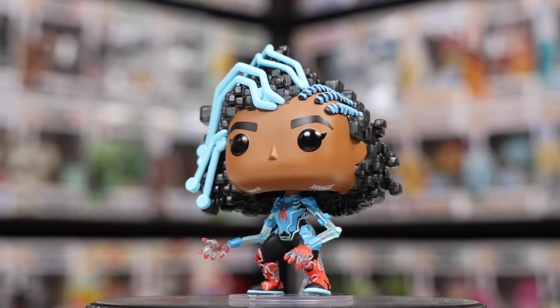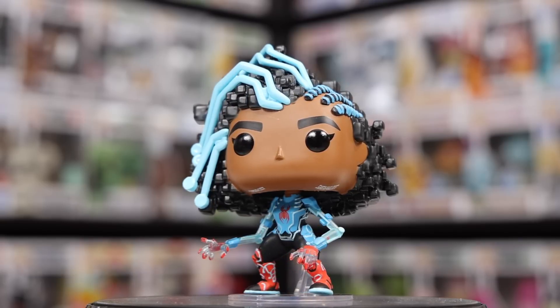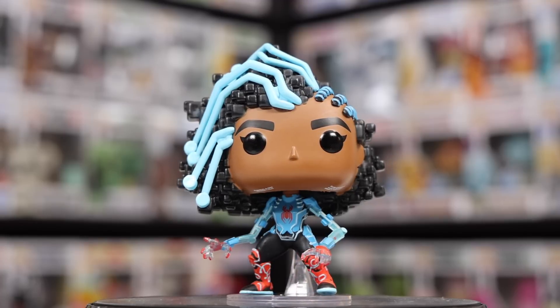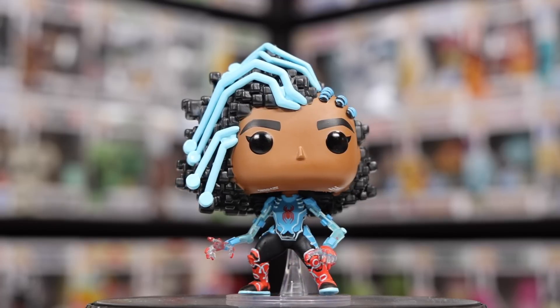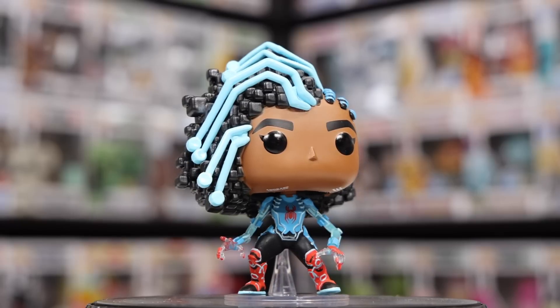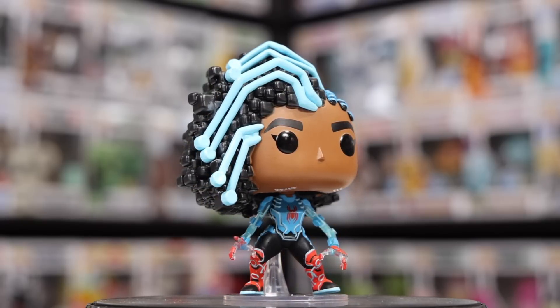The first Spider-Man figure I grabbed is Spider-Bite — it seems more like a tech Spider-Man. I'm not going to know everything about every character since the movie's not out yet. One thing I have to say is I am loving the hair on this character as well as her arms — she's in this 8-bit style but has wires for arms that almost look like they're floating. Funko, you outdid yourself with this one — they definitely put a lot of care into these figures.